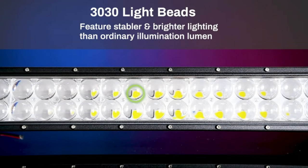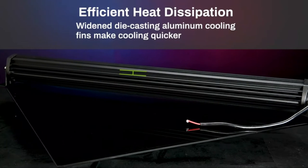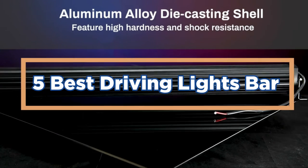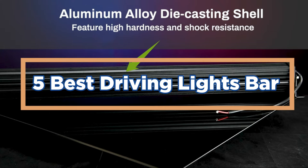This video will take a look at some of the best driving light bars on the market today. In today's video, we will show you the top 5 best driving lights bars. Let's get started.